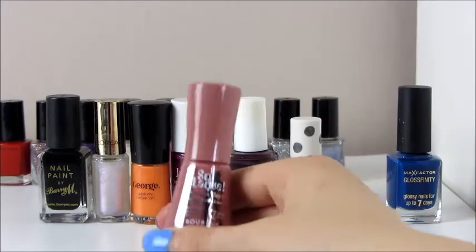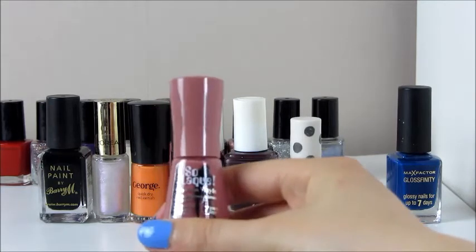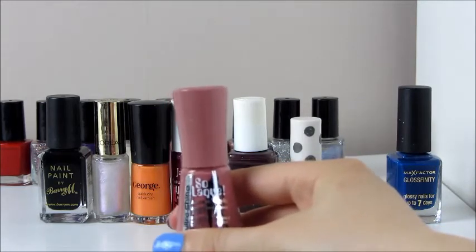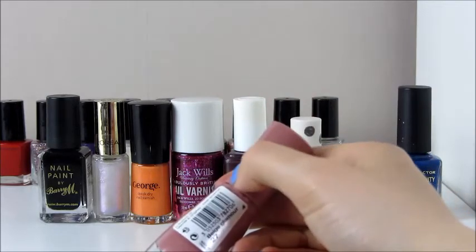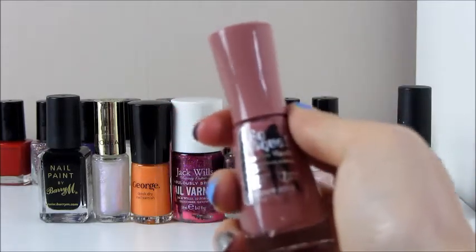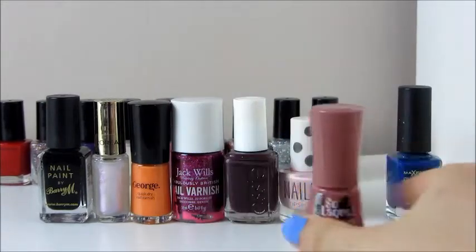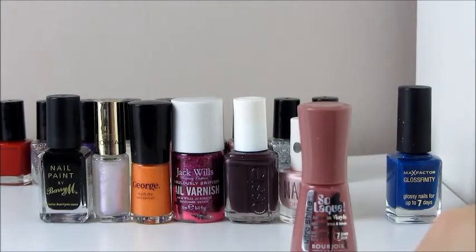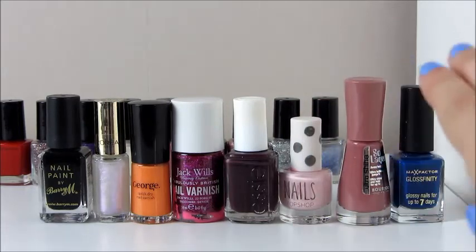Another one I got in a gift set for Christmas is the Bourjois Ultrashine Lac - it's a French brand. This is in the shade Beige Glamour 27. It's a beautiful quite dark nude pink colour, which is perfect for any season. Again, it says seven days on it, probably five. I would like to purchase more in that collection.